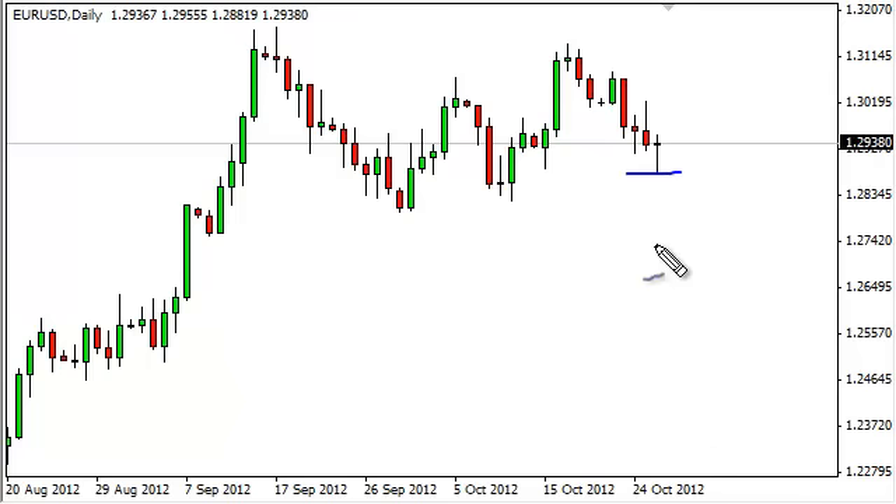The problem is, of course, we formed a shooting star the day before on Thursday, and as such this marketplace looks confused at best. Although it's a bullish sign for Friday, you can make a case for a bearish sign on Thursday.